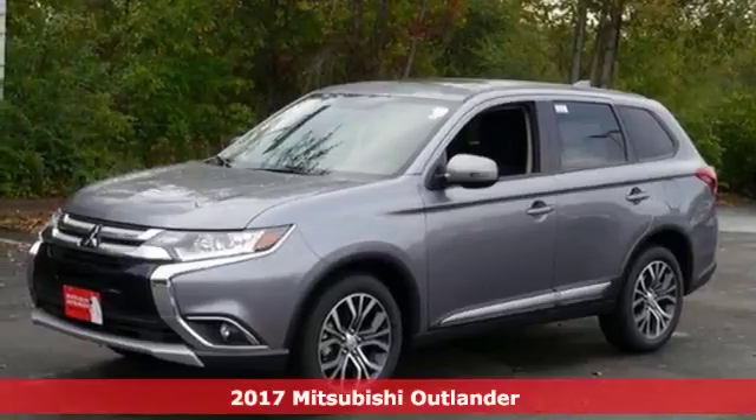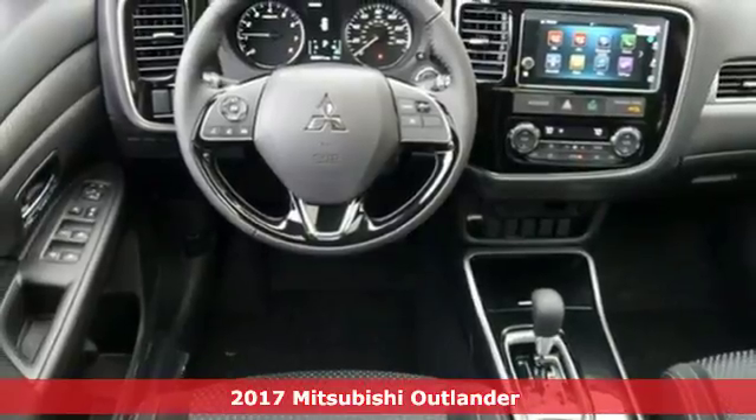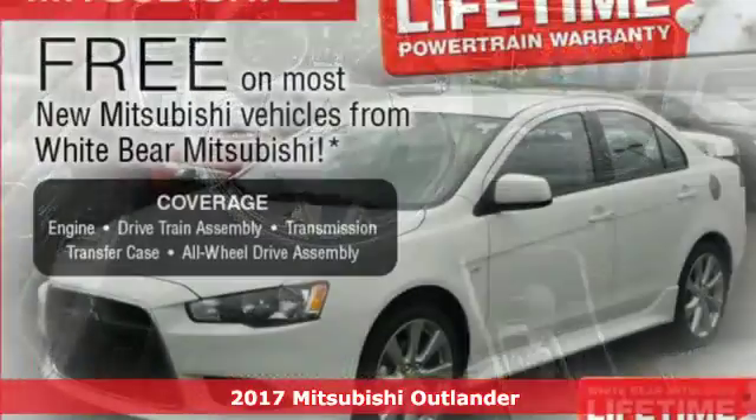It's a 2017 Mitsubishi Outlander. Expect nothing short of greatness in this smart and stylish crossover utility vehicle.